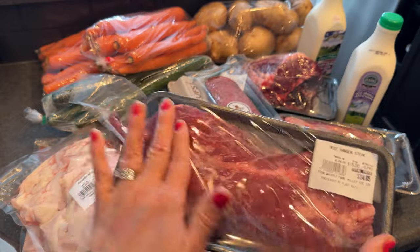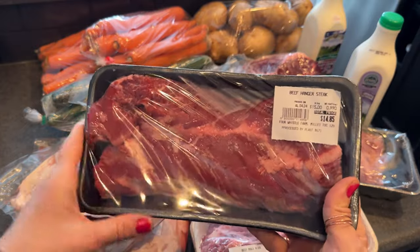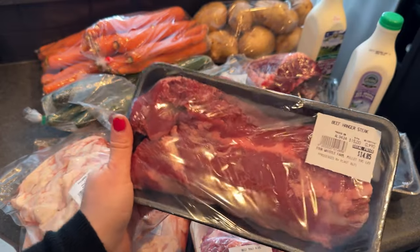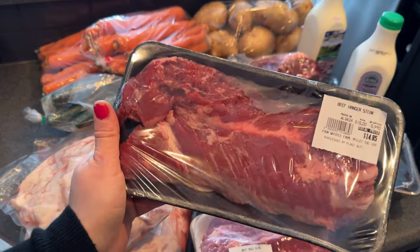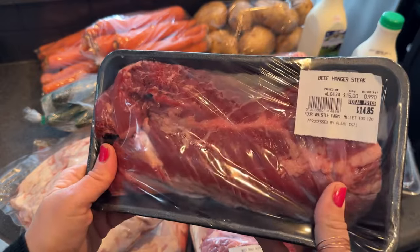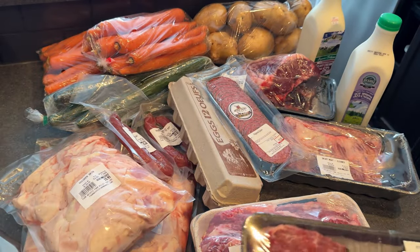This is hanger steak — it's new to me this year. The farmer I get it from started carrying it and I'd never tried it before. I really enjoy it and the whole family does too. It's not the most desirable cut, but I season it and grill it and we really enjoy it.